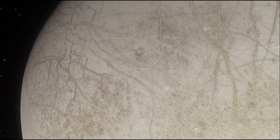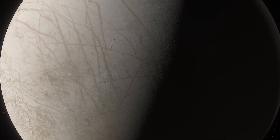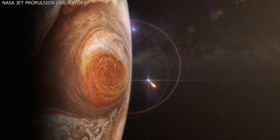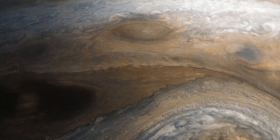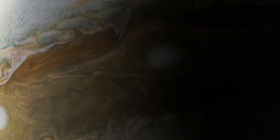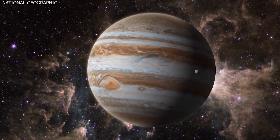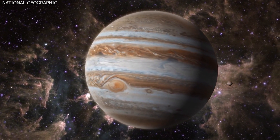The gas giant has a diameter of 142,984 kilometers at its equator. Jupiter's average density is similar to that of a simple syrup and is lower than that of the four terrestrial planets. Jupiter's upper atmosphere is around 90% hydrogen and 10% helium, but because helium atoms are bigger than hydrogen atoms, Jupiter's atmosphere is approximately 24% helium by mass. Methane, water vapor, ammonia, and silicon-based chemicals are also present in trace amounts.